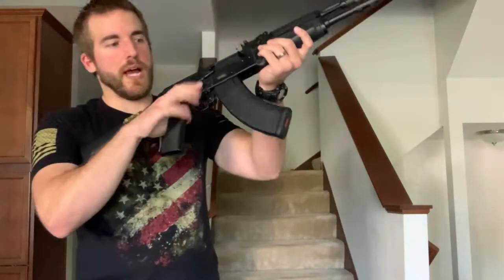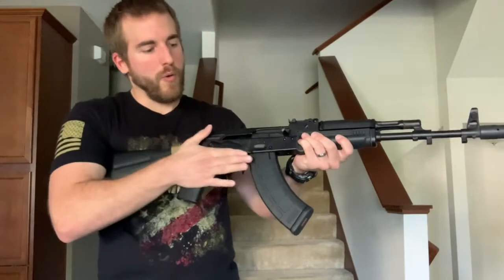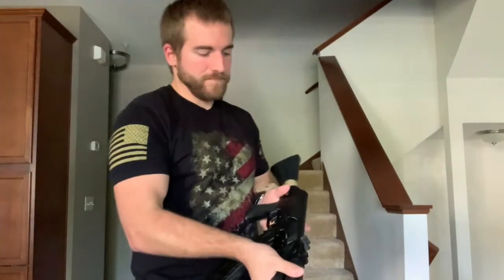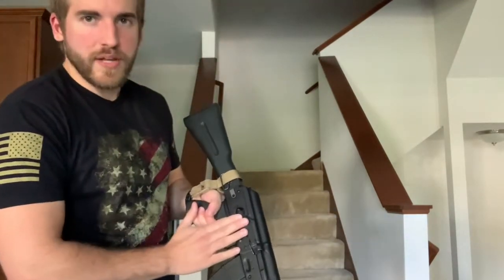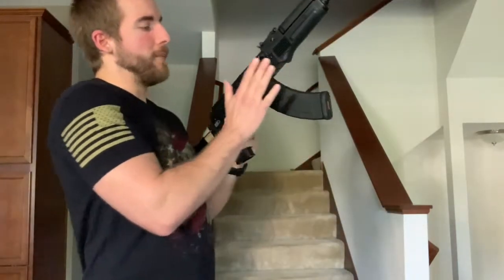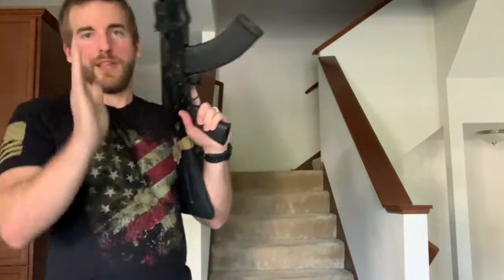Once we have our safety down, the charging handle can be operated. How you get the safety down is personal preference. For right-handers, you have a really easy time — you can just take that middle finger and swipe it down, or use your index finger, whatever you want. The world was made for you, so you have options.